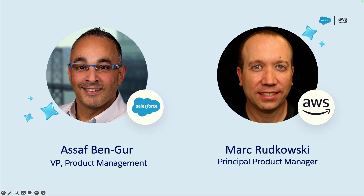Hi everybody, and welcome to the Enhanced Contact Center with Salesforce and AWS. Really excited to be here today. My name is Asaf Ben-Gur, and I'm the product lead for Salesforce channels and contact centers, and I'm honored to be joined by Mark Rutkowski. I'm a principal product manager for Amazon Connect — been with Connect since we launched it back in 2017.